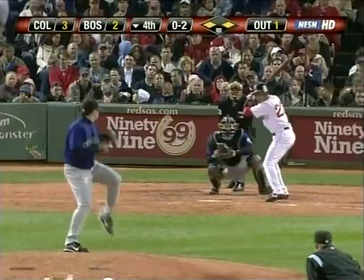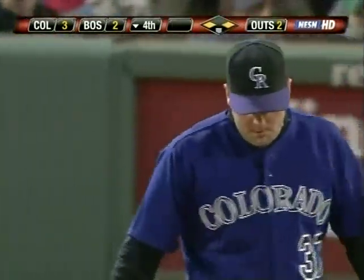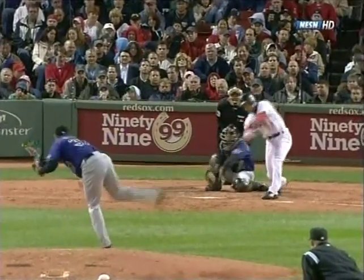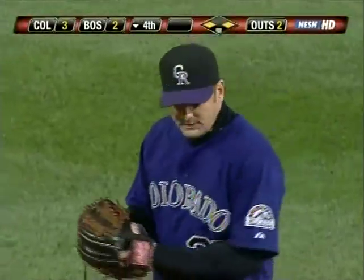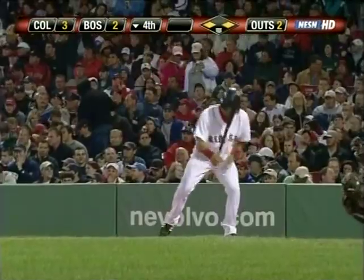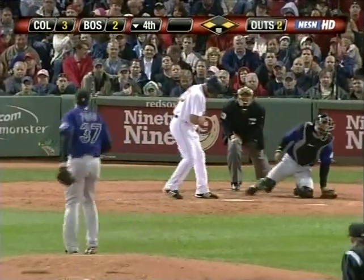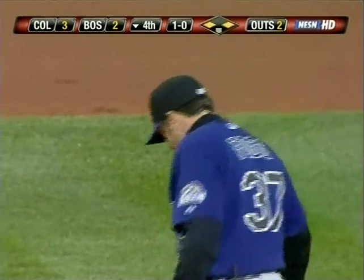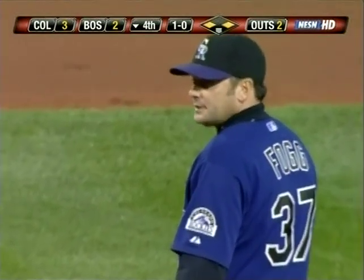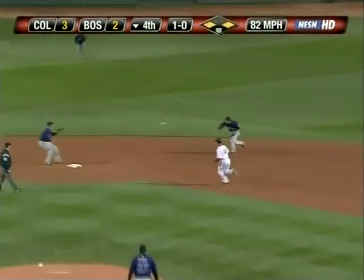Lugo strikes out — third strikeout for Josh Fogg tonight. Two down in the inning. Went back to the fastball — supposed to be down and in, it's down and away, no contact from Lugo. 34th strikeout for Julio on the season. Two down, first and third — Coco takes the ball outside. Fogg's numbers: one and five, 5.06 ERA. He has received three runs or less in nine of ten starting assignments this season. Only game with more than three runs of support was April 25th at the Mets — 11 runs. Matsui flips to second for the fourth out. That ends the inning. He's got three runs of support tonight — three-to-two lead after four.